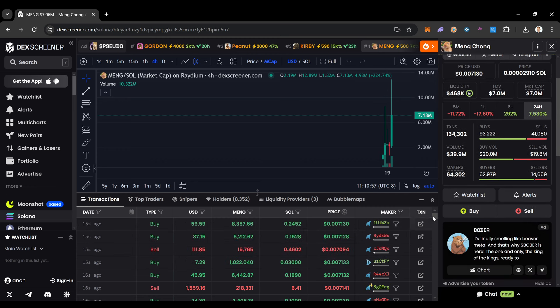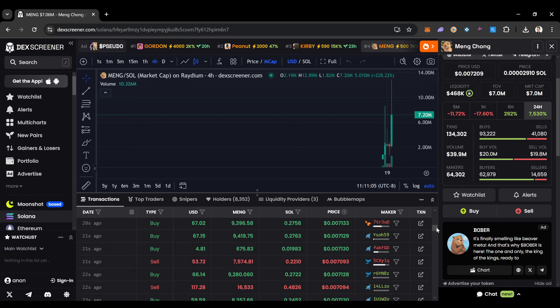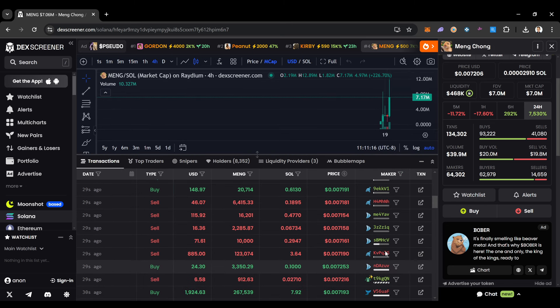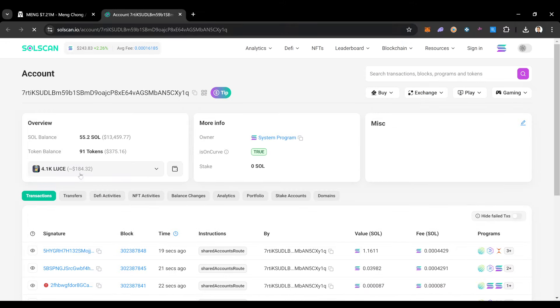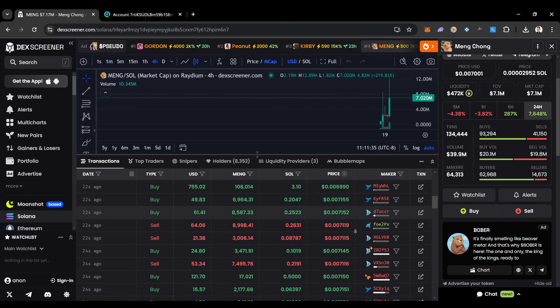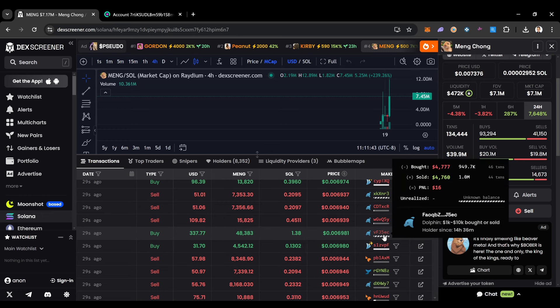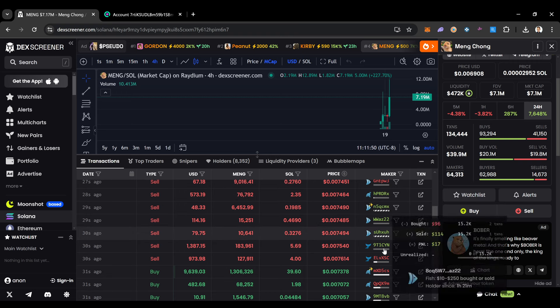One thing I really like about DexScreener is you can see everything going on in the transactions — all the buy orders, all the sell orders. This gives you a lot of insight into what's happening with a coin. You can see who's buying, how much they're buying, and if you really want to, you can open up these wallets and see all the coins they hold just by clicking on their contract address.